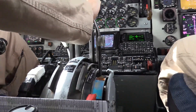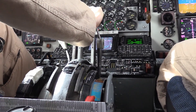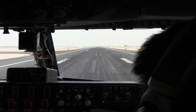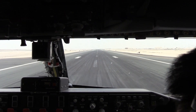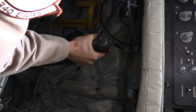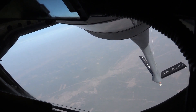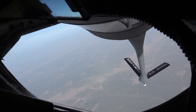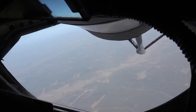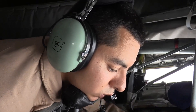Today we're going deep on something pretty crucial for the U.S. Air Force: aerial refueling for those workhorses, the F-16s and the F-15s. Folks might wonder how these jets manage to stay up there for ages and operate so far from home. Global reach — that's really what it's all about.